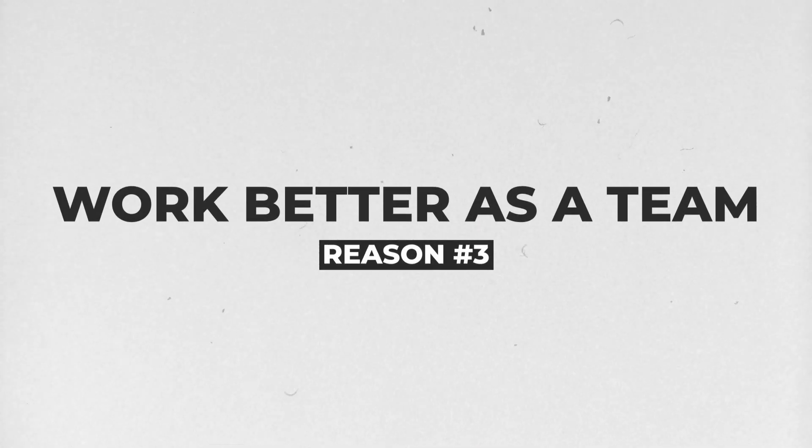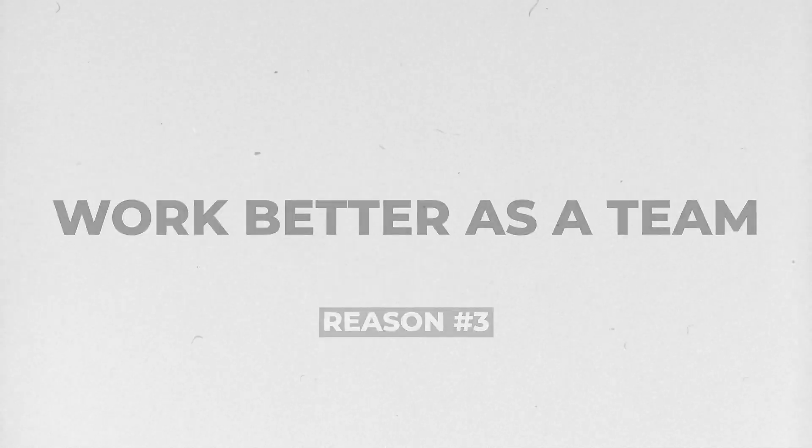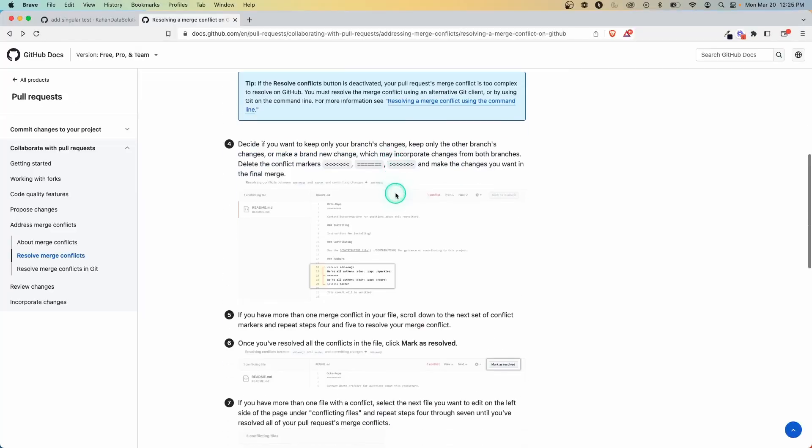The third benefit is that version control makes it easier for your team to work together. Most of us nowadays work in a remote or hybrid environment, and with that comes new challenges for a development team. For example, if two people are working on the same file and they both try to merge their changes, without version control you might be overriding each other's work and waste a lot of time figuring out whose version is live. But with version control, it will immediately call out any conflicts so you can get to the root of the problem — even if you're working completely separately at different times.